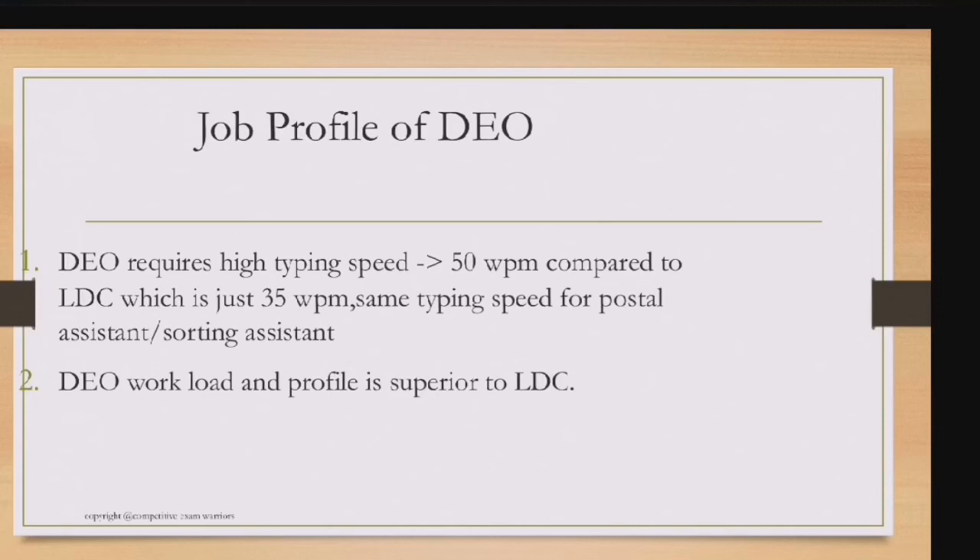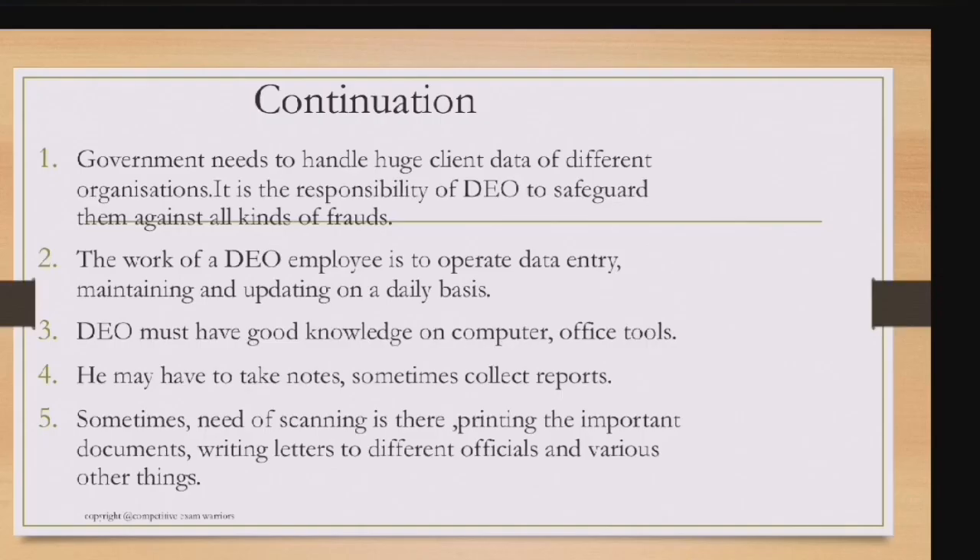The DEO's workload and profile are superior to LDC. To be called for the DEO skill test, you also need higher marks in Tier 2 — for example, around 210 marks compared to approximately 195 for postal/sorting assistant and LDC typing tests. So you need to score higher in Tier 2 to sit for the DEO skill test.